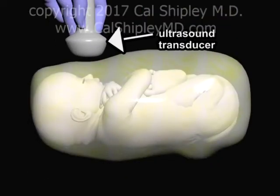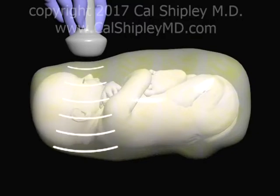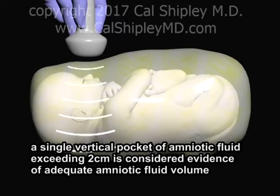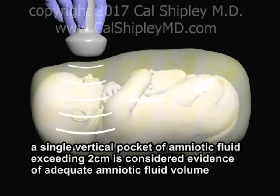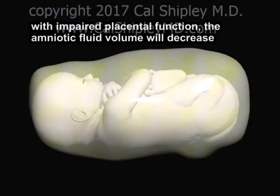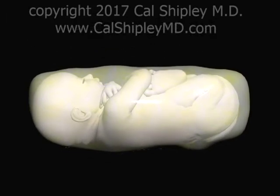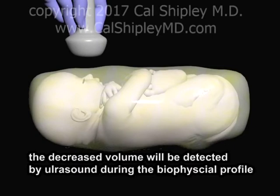The adequacy of amniotic fluid volume can be quite accurately determined based on ultrasound measurements of the fluid depth. A single vertical pocket of amniotic fluid at least 2 centimeters in depth is considered sufficient evidence of adequate amniotic fluid volume. With impaired placental function and subsequent reduced perfusion of blood to the kidneys, amniotic fluid volume will decrease, and ultrasound will fail to detect any vertical pockets of 2 centimeters or greater.